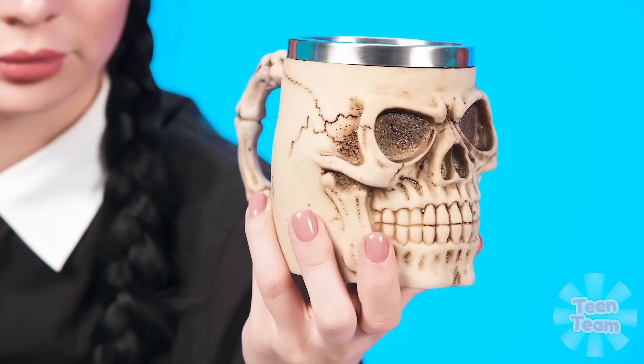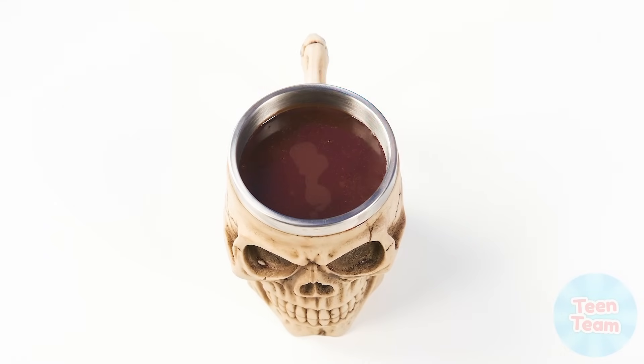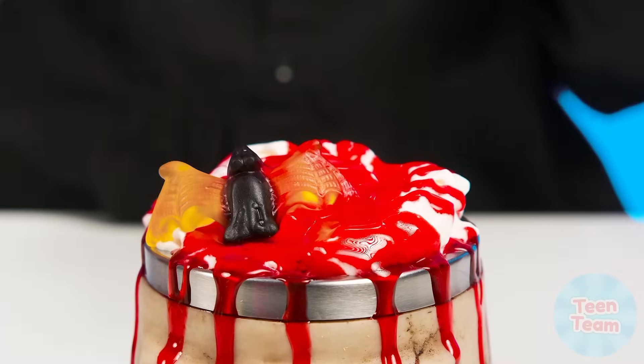Well, it's your turn, Wednesday. A suitable mug is needed here. The hand — we can't do without your help here. What a horror. Grandma, you'd better take care of your nerves. Wednesday pours chocolate and some whipped cream. Berry syrup? Great. And some horrible marmalades. Look at this unique serving — hot chocolate is ready.